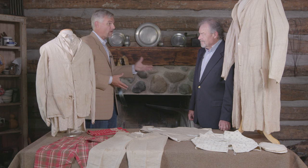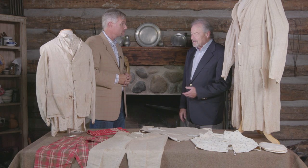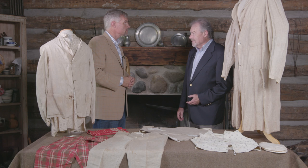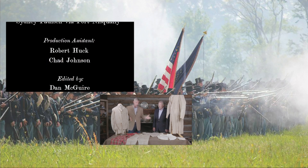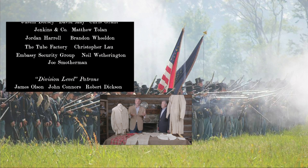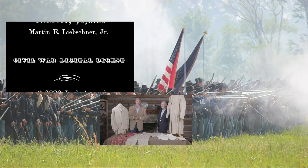Thank you very much for coming, Bill. It's exciting to finally get you here with us on the Digest. I'm glad to be able to share part of my collection, and hopefully it'll encourage people who might have other items like this to let us know they exist so we can see them. Thank you also to our viewers for spending time with Civil War Digital Digest — whether you're collecting originals, collecting photos, or reproducing and wearing these for living history, we hope this has given you ideas on how to find a connection to Civil War history.